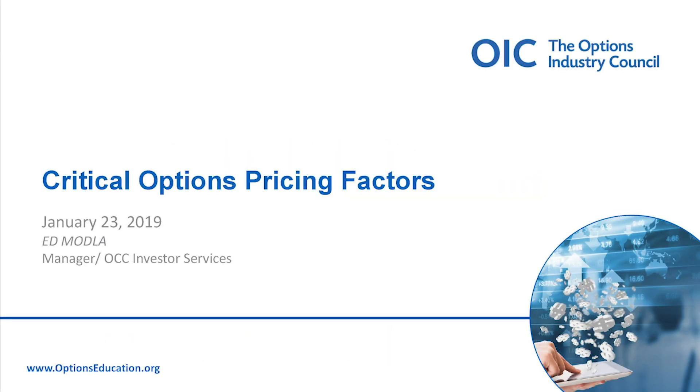Welcome everybody for another installment of the Options Industry Council's webinar series. Thanks for joining us today. We've got an awful lot to offer, so hopefully you can find value from today's presentation and continue moving forward with our series. As we stick with the first quarter, our overreaching theme is using options to manage risk and to hedge a position, and we'll get to some really good strategies in February and March, laying the foundation here in January.